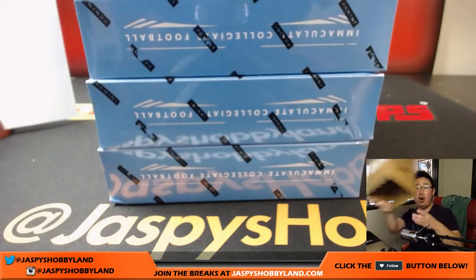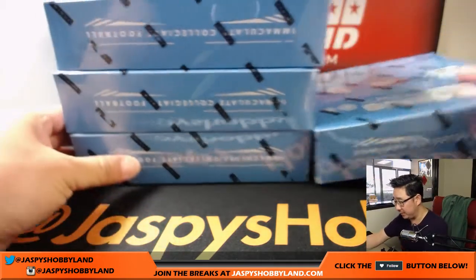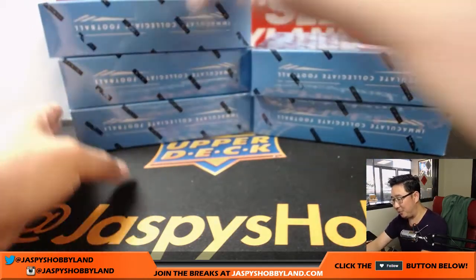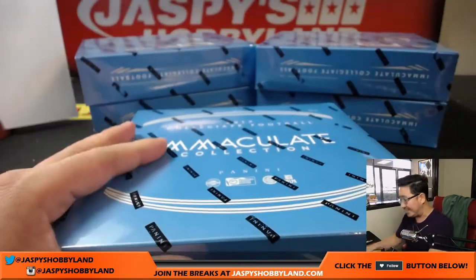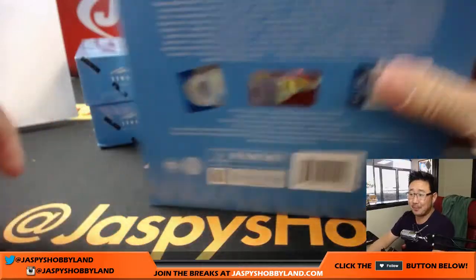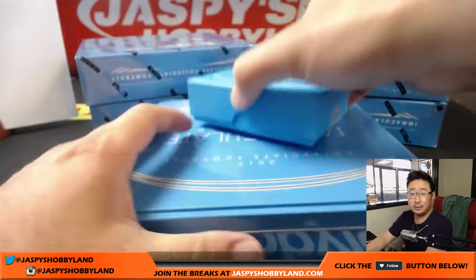We also have one-box random number versions of this — $31.99 on the website, jazpiecehobbyland.com. If your budget isn't tall enough for a full case break, that's okay because we have one-box random number breaks as well. Only 10 spots, $31.99 for a random number. Good luck to everybody on this — this should be pretty good.